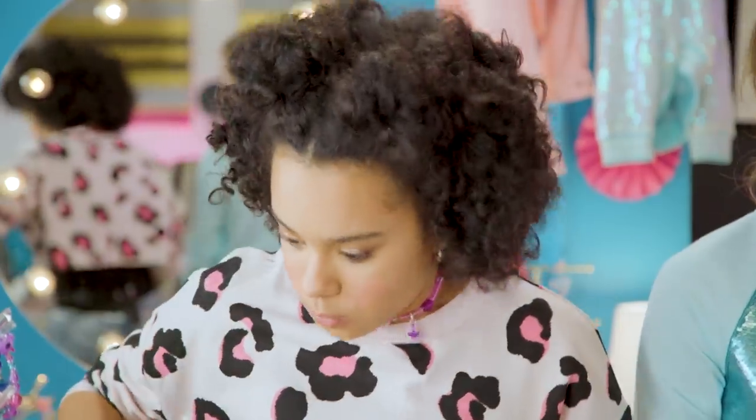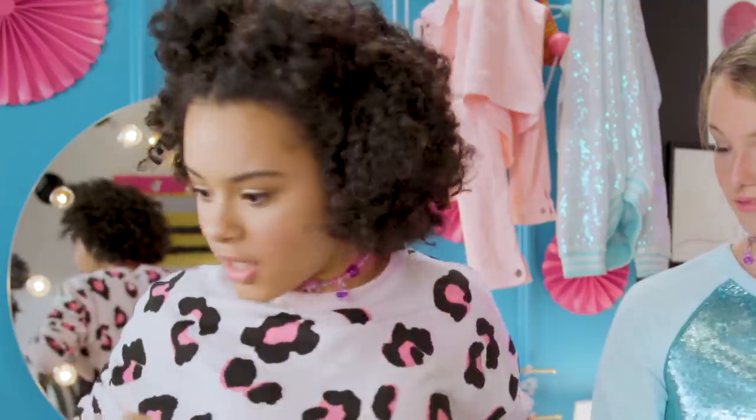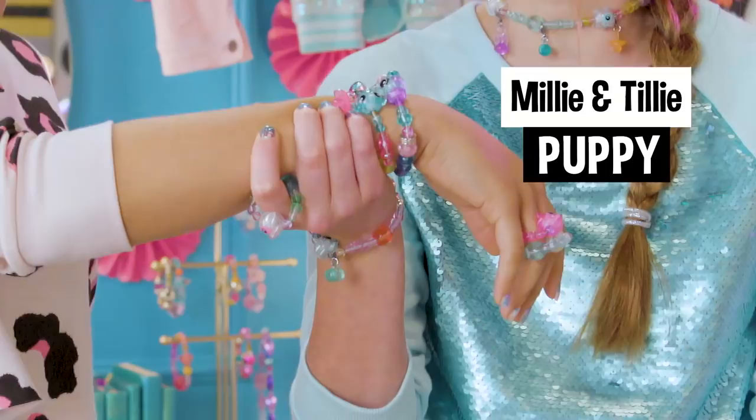Hold up. Wait. Where's my Tilly and Millie puppies? Where are my Tilly and Millie puppies? They're on your wrist. Oh, they're on my wrist!